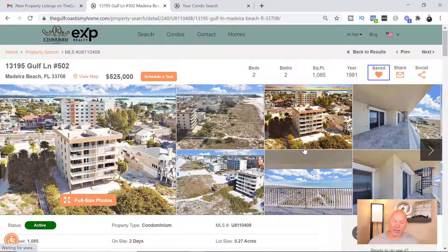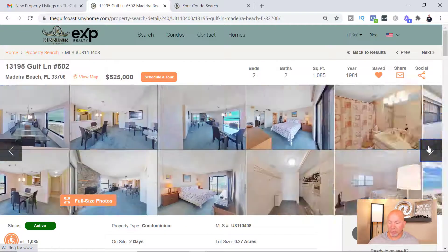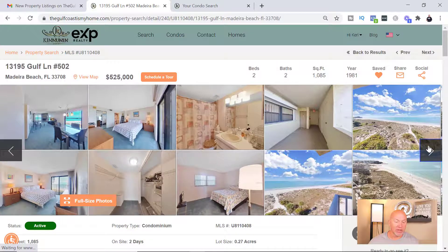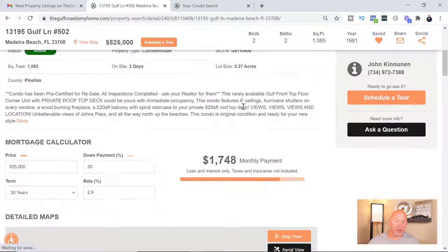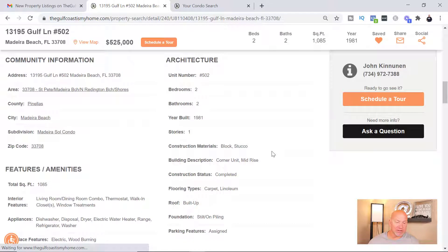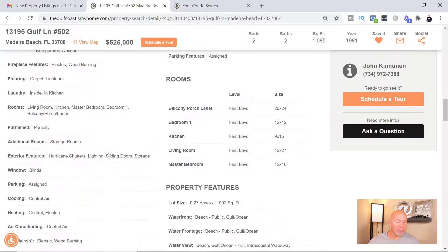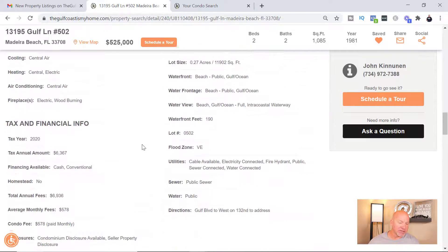This is where you can see all the pictures they have on the property that you're looking at. Down here you're gonna be able to see where this property is actually located, and then you can scroll down — it's gonna tell you even more about the property: bedrooms, bathrooms, year built, things like that.